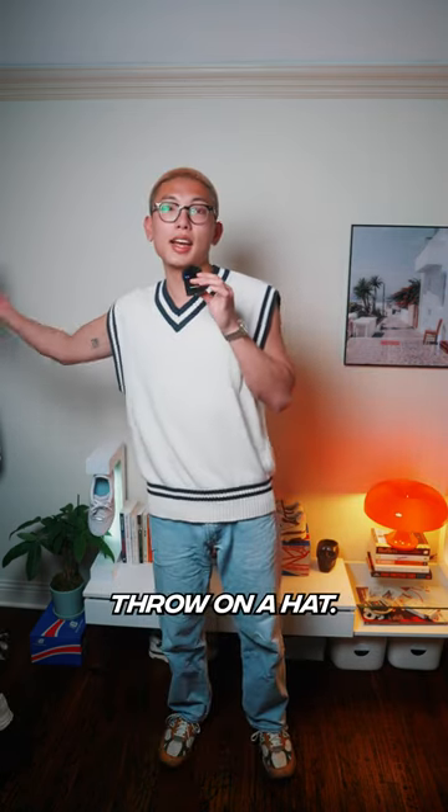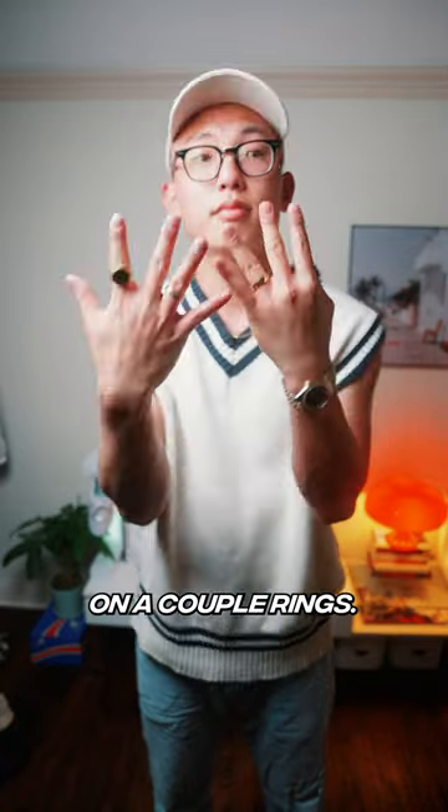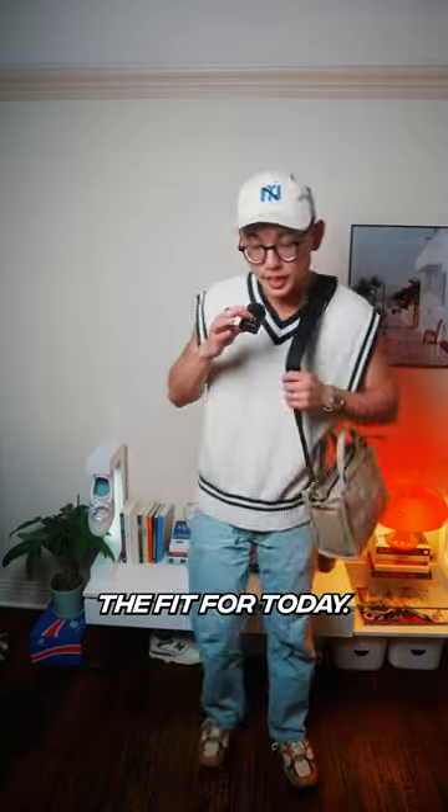To finally bring the entire aesthetic together, let's throw on a hat — this really dope cream Yankees cap from New Balance. Let's go ahead and throw on a couple of rings, and finally to hold my camera gear, a bag from Marc Jacobs. And that's the fit for today.